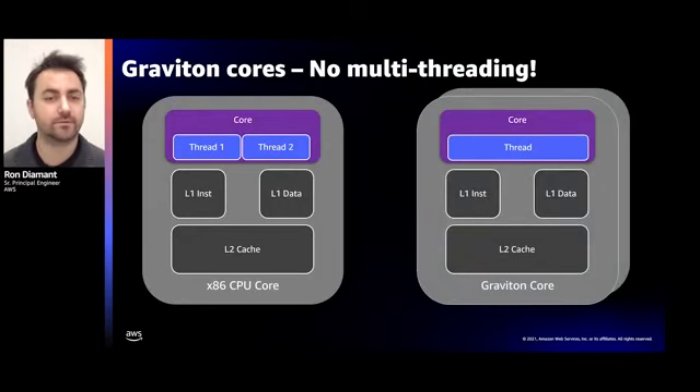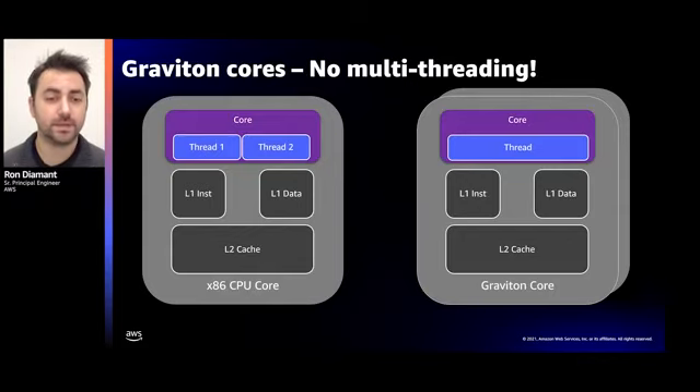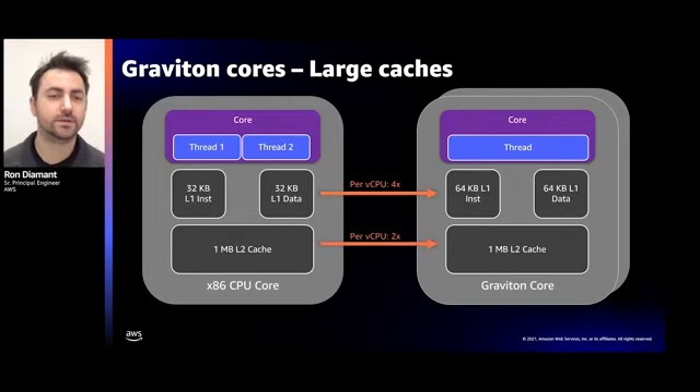With Graviton, there's no need for multi-threading. This is enabled by each core being smaller and more efficient, so we can pack two times the number of cores into a chip. This provides better scalability as the core, L1, and L2 aren't shared. This also improves security — there's a whole class of security issues related to multi-threaded execution that simply doesn't apply to Graviton. Graviton also has significantly larger L1 and L2 caches compared to other available servers in EC2 and on-prem. While the absolute numbers are somewhat similar, in Graviton the L1 and L2 caches aren't shared — they're dedicated per vCPU — giving us effectively 2x the L2 cache per vCPU and 4x the L1 cache per vCPU.